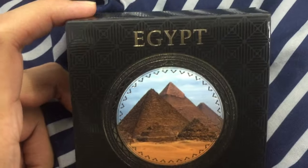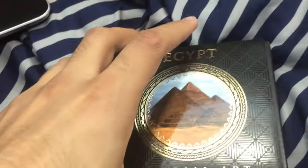Hey guys, welcome to a new video today. We got Egypt the Imperial Art — it's a very awesome coin. I love it.